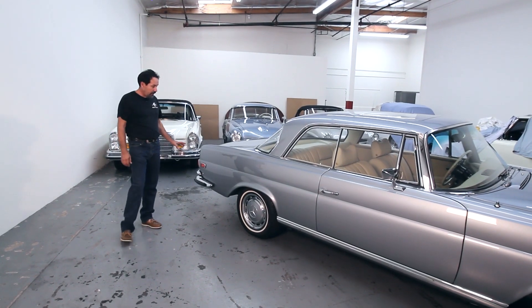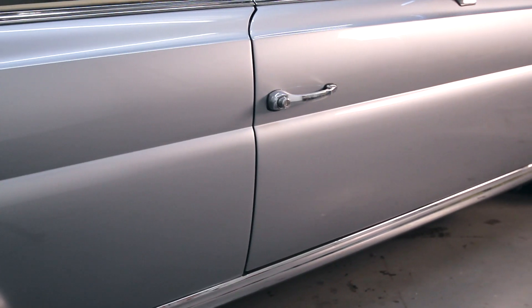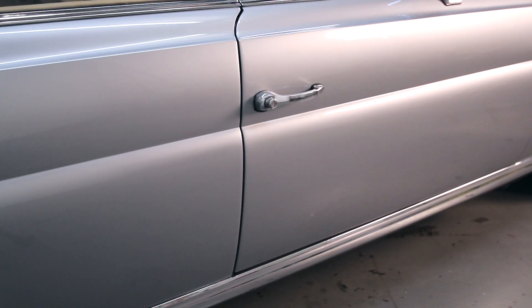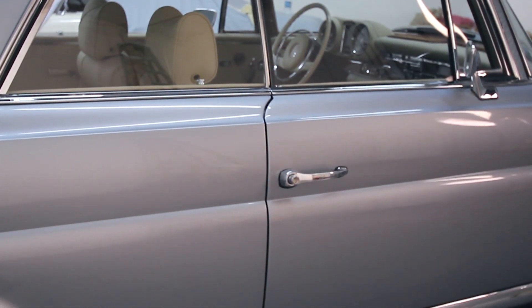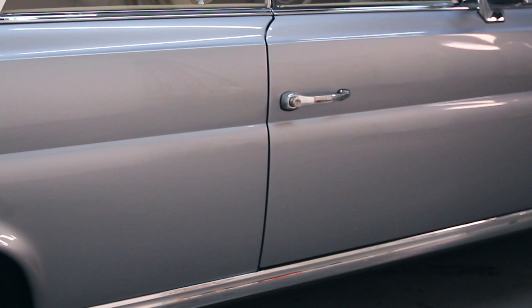As we move over to the right rear of the car, we can see that all the body lines are fitting perfectly, the rocker panel fits perfectly, the right door gaps — everything is right, which is expected of an original car like this one.